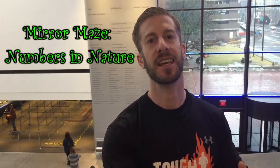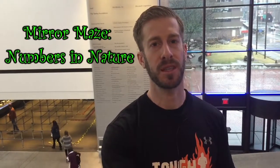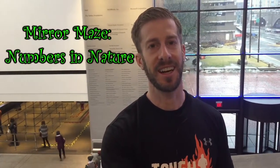The No Fate Channel is checking in and we are at Boston's Museum of Science taking in their latest temporary exhibit — Mirror Maze: Numbers in Nature.